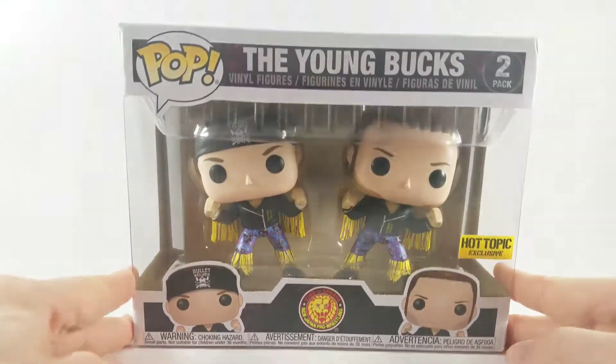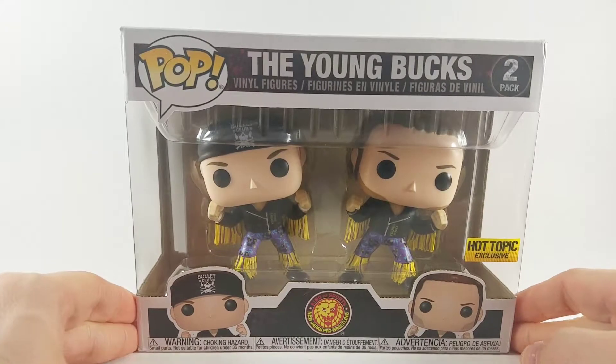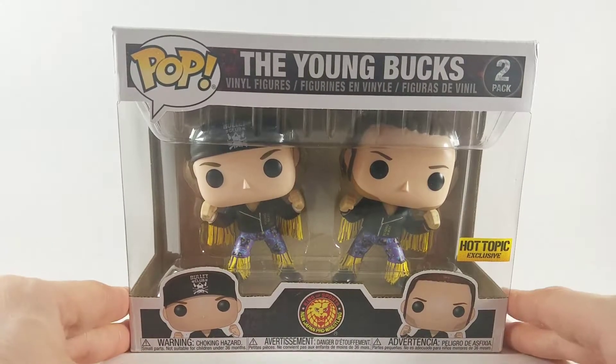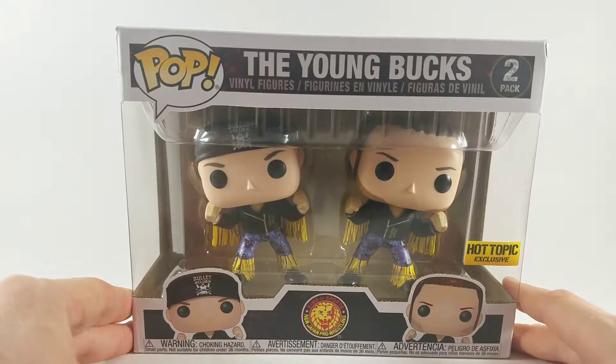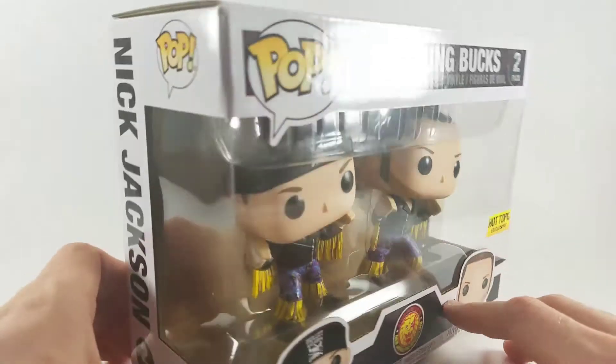Hey there, Glenn with the Toy Temple, and today we're gonna take a look at the Young Bucks Funko Pops, exclusive at Hot Topic. I've been a big Bullet Club fan my whole life, and you know, throw up the two — well, you can't say that anymore, at least. Really excited to get the Young Bucks.